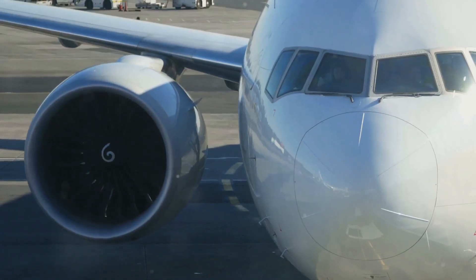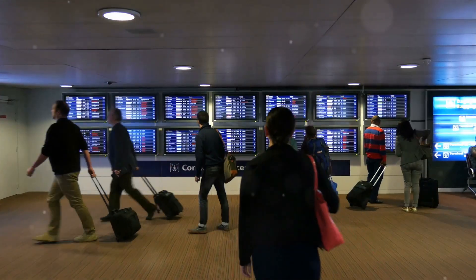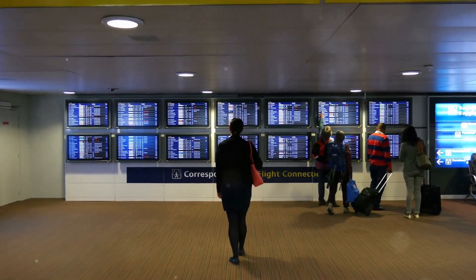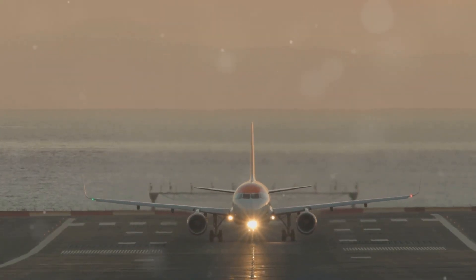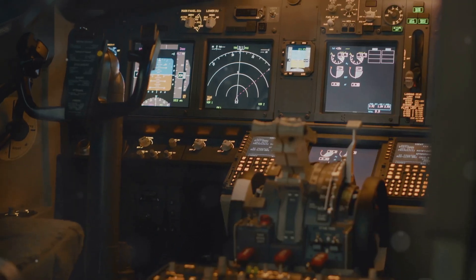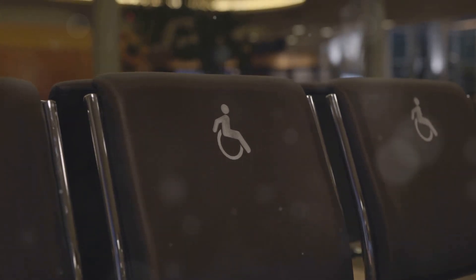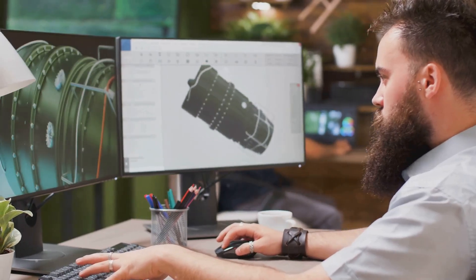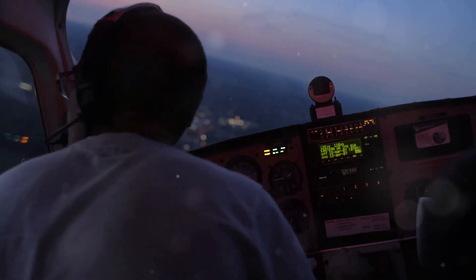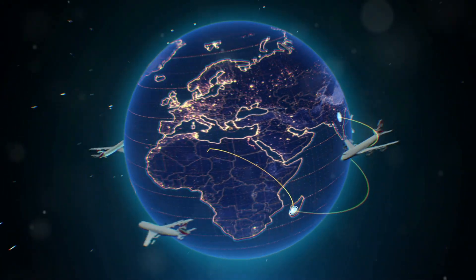As we've explored the mechanics of flight, delved into cutting-edge technologies and envisioned the possibilities that lie ahead, one thing is clear: the future of air travel is filled with promise and excitement. From the skies above to the edge of space, the aviation industry is constantly evolving, driven by a relentless pursuit of innovation and a desire to connect the world. Embracing this future requires not only technological advancements, but also a commitment to sustainability, accessibility and safety. By fostering collaboration between researchers, engineers, policy makers and industry leaders, we can ensure that air travel continues to be a force for good, connecting people, cultures and ideas for generations to come.